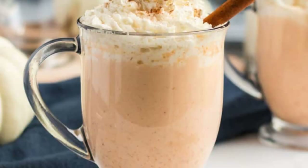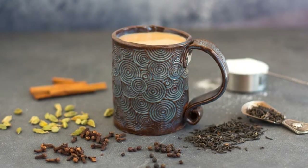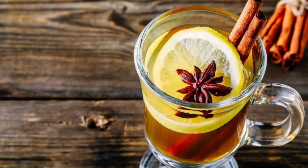Spiced Tea. Spiced tea is a type of tea that is flavored with spices. The most common spices used in spiced tea are cinnamon, cloves, and cardamom. Spiced tea is usually made with black tea, but it can also be made with green tea or oolong tea. Spiced tea is a popular drink in many parts of the world, especially in Asia and the Middle East.